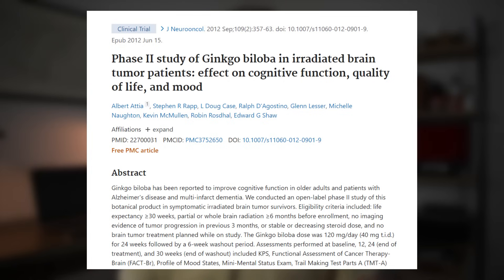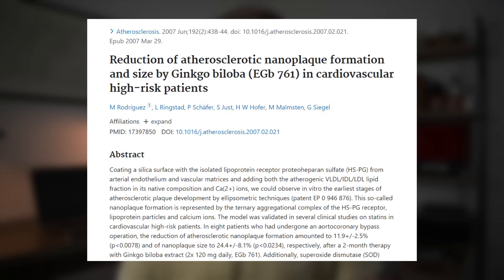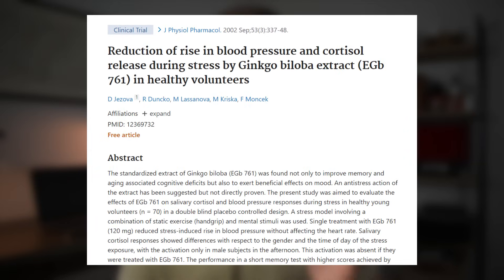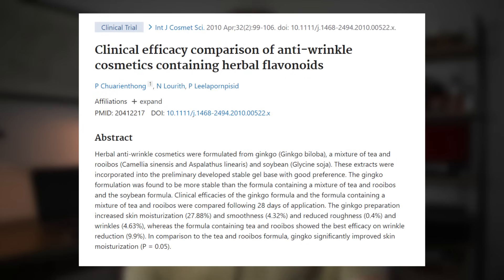There are a few other health benefits of ginkgo biloba worth mentioning. Ginkgo biloba has also been shown to improve mood, improve antioxidant enzyme profile, improve blood circulation, reduce inflammation, improve sleep quality, improve response to stress, improve visual acuity, and improve skin health. I won't spend a ton of time on these, but they are worth noting.